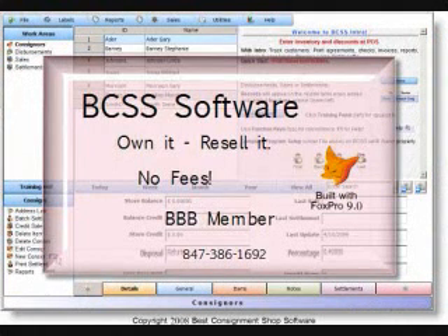BCSS is substantially different from other software programs in ways that are important to you. You own BCSS, and you can resell it later, reducing your cost. Other programs are selling a software license which only allows for the use of their software — you don't own it and you can't resell it. There are no ongoing fees or hidden fees, and BCSS is the only consignment software provider who is a member of the Better Business Bureau. We think choosing our consignment software is the easiest business decision you'll ever make.